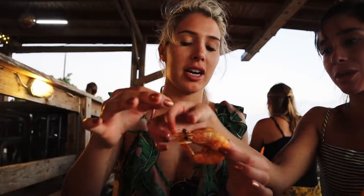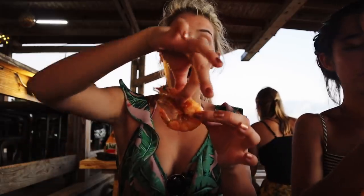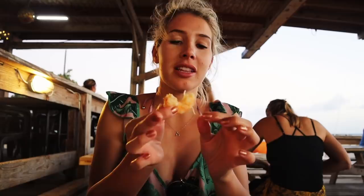Hayley is teaching us how to de-shell shrimp — twist then pull. I was a little too eager. I'm kind of a vegetarian so it was a bit more traumatizing than I was expecting, but it's definitely very fresh and very delicious. I might stick to the plantains for now.